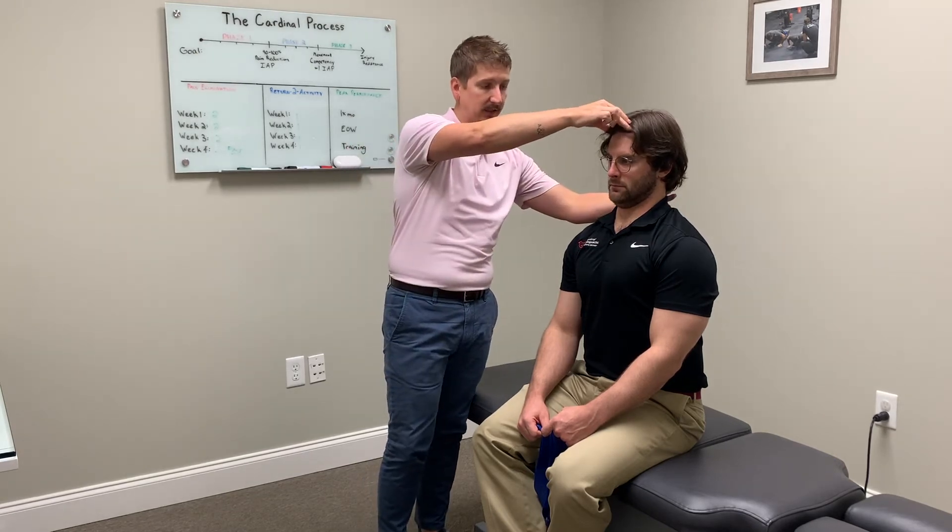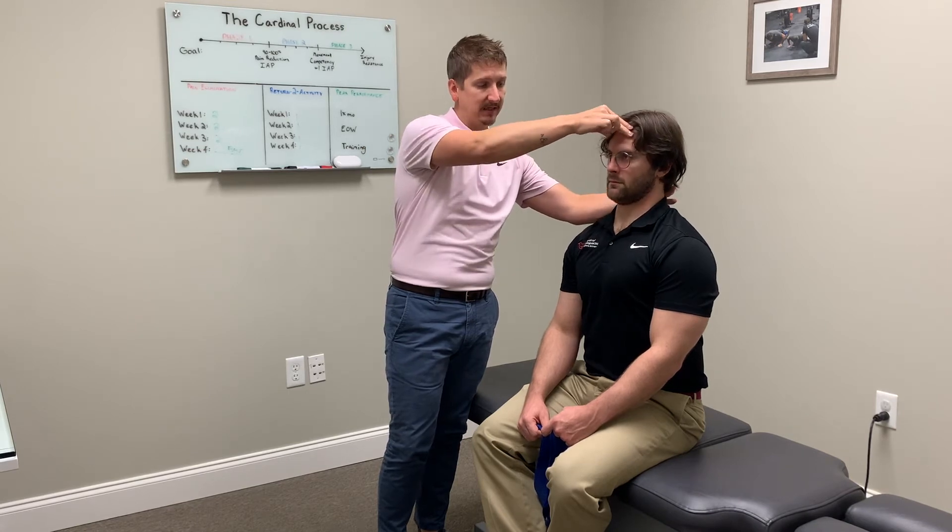We're going to show you two versions. The first version is without a band. If you've got chronic headache or neck pain problems, more than likely I would start without the band because those deep neck flexors are probably incredibly weak. Connor's going to show us — he's going to tuck his chin and come straight back. It's going to look a little awkward at the beginning. What you want to avoid — if you're doing this in front of a mirror — is accidentally going into flexion or more likely going into extension.